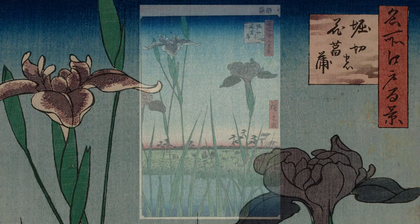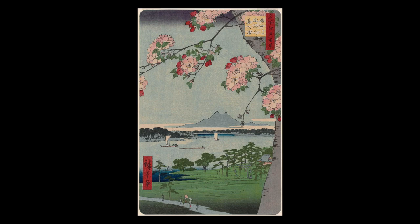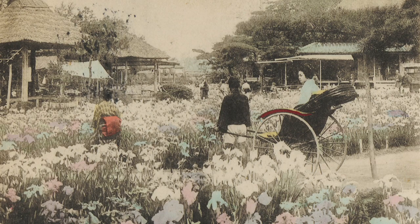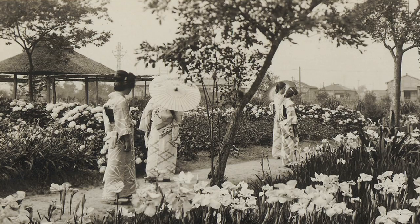As identified in the red cartouche in the upper right, this print is part of a series — the 100 Famous Views of Edo — featuring celebrated scenic spots in and around the city of what is now modern-day Tokyo. It depicts the gardens of Horikiri, an area to the northeast of the city.